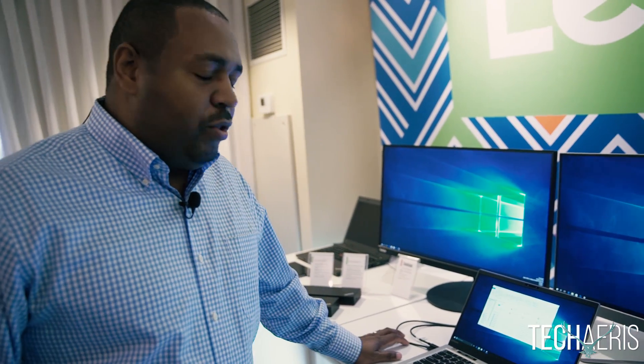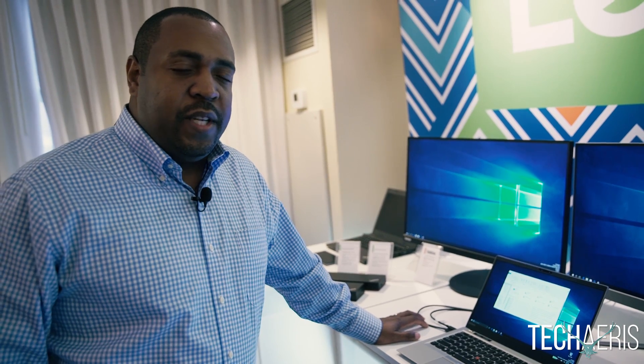Hi, I want to show off a little bit of proof of concept that we've been working on here at Lenovo with ThinkPad. So with the introduction of Windows Hello, IR cameras are going to be a part of our portfolio. We wanted to see where we could go a step beyond just face login.